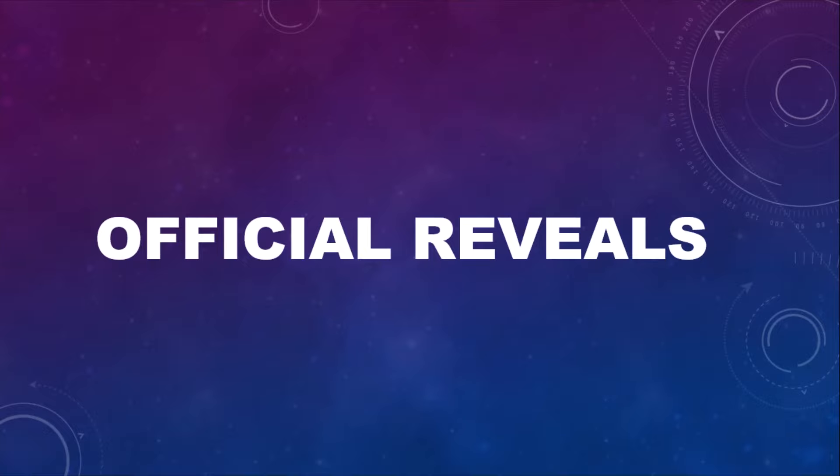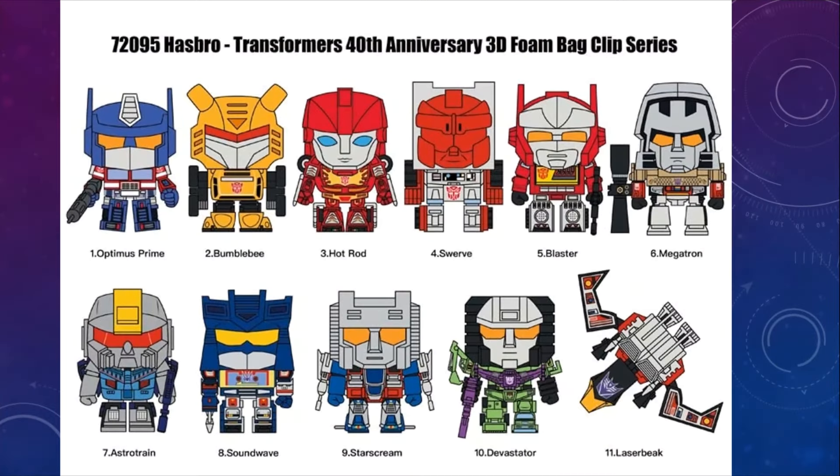Finally, a couple of official reveals this week. These are going to be keychains — blind-bagged, and they're all toy-accurate. It's kind of a weird lineup: Optimus, Bumblebee, Hot Rod — those three make sense. Swerve, okay. Blaster, sure. Megatron, Astrotrain, Soundwave, Starscream, Devastator, Laserbeak. Most of these are very safe picks. Even Blaster — even though he's B-list, he's a B-lister they tap a lot for these spinoff things. Swerve is the odd one out here. I don't know if I would pick something like this up, but I do think it's kind of cool.